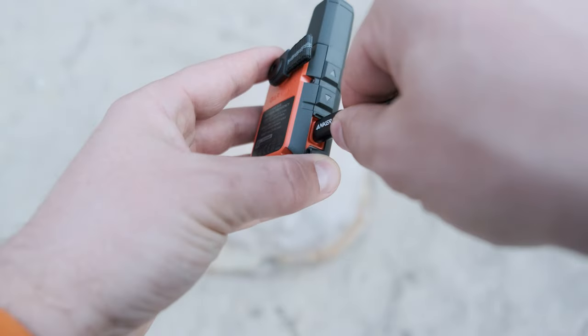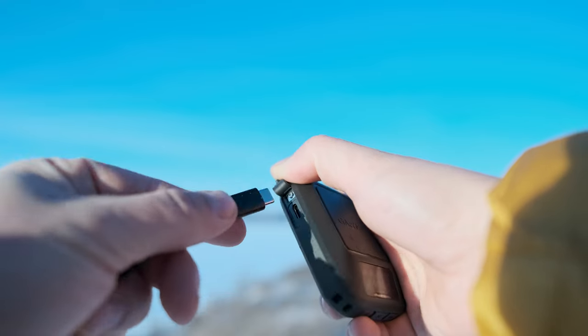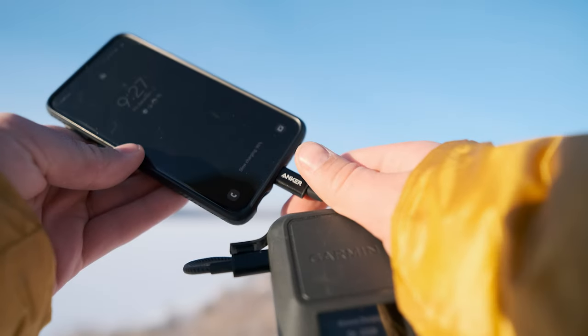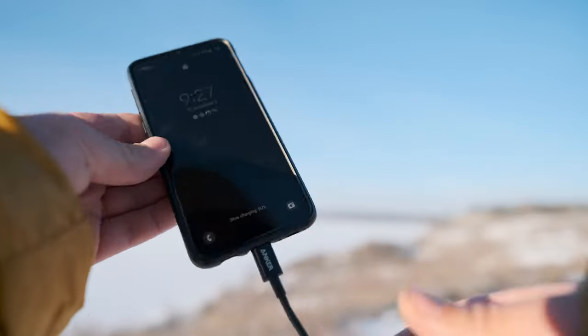Both devices use USB-C ports to charge them, which is awesome — I'm so glad we're done with micro USB. But the InReach Messenger has that trick up its sleeve: it can do reverse charging. If the device has more than 25% battery, you can plug your phone into the InReach Messenger and it will provide power to your phone and charge it up. That's a great feature if you've triggered an SOS and your phone is running low. You can use that reverse charging feature and continue to send messages quickly through your phone instead of tediously typing on the device's screen. Through reverse charging, you'll get 20 minutes of charge for your phone, or until the device drops below 25% battery life.